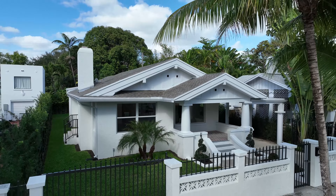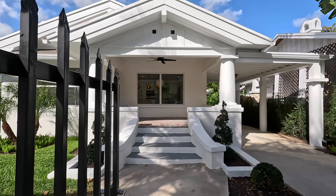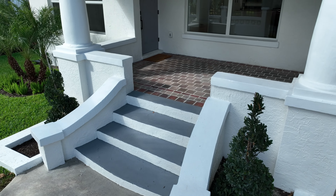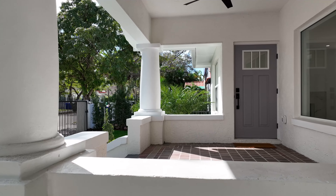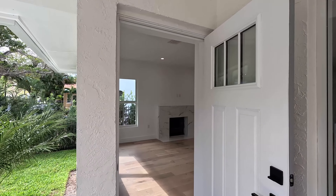Built in 1923, this home just celebrated its 100th birthday with an exquisite renovation. All of the modern conveniences with the old-world charm, such as the front porch sitting area. These are the architectural details that are all but impossible to find with new construction.